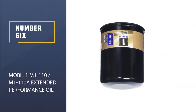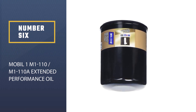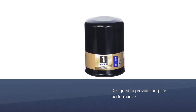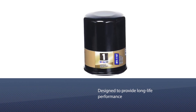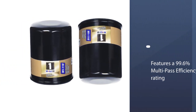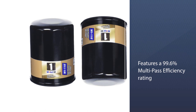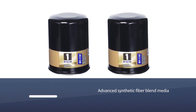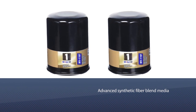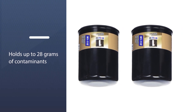Number six: Mobil 1 M1-110/M1-110A Extended Performance Oil Filter. Our recommendation is Mobil 1's Extended Performance oil filter, designed to provide long-life performance for car owners who go longer between oil changes. It features a 99.6% multi-pass efficiency rating and an advanced synthetic fiber blend media. This particular model holds up to 28 grams of contaminants.